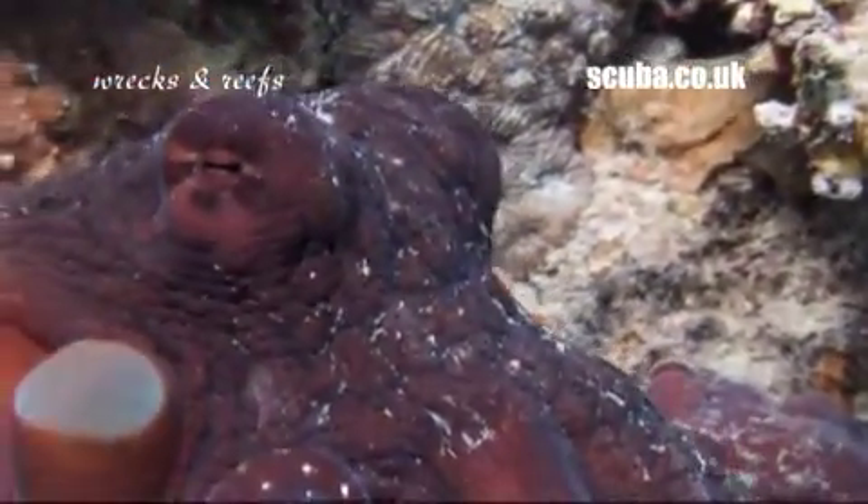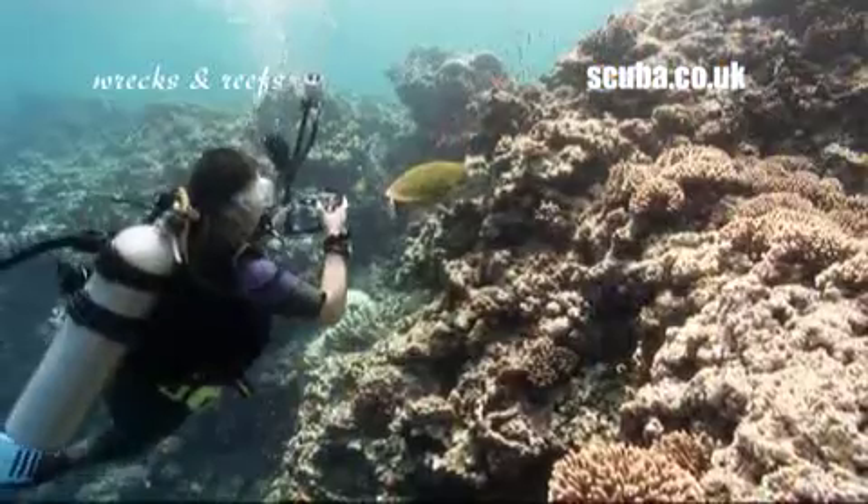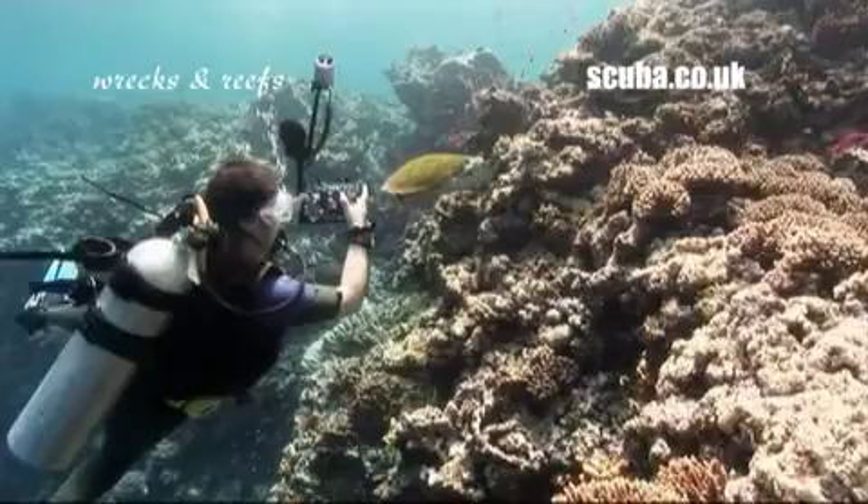The reefs are peppered with sandy patches and coral gardens, home to a wide range of marine favourites such as octopus, moray eels, and the photographer's star model, the green turtle — they seem to love camera lenses.